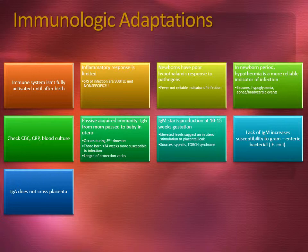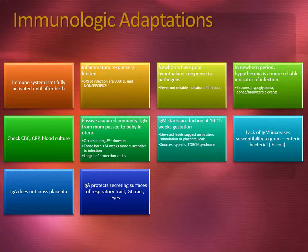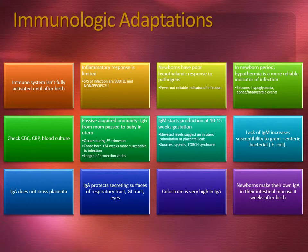Immunoglobulin A does not cross the placenta. Immunoglobulin A is actually for protection of the secreting surfaces of the respiratory tract, the GI tract, and the eyes. Colostrum is very high in immunoglobulin A. Newborns will make their own immunoglobulin A in their intestinal mucosa four weeks after birth.